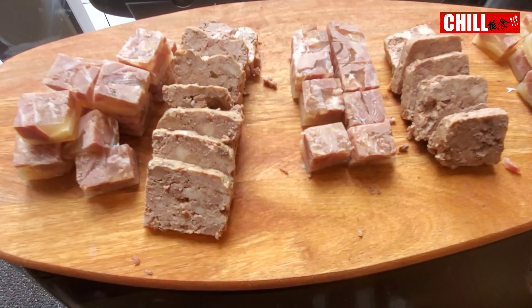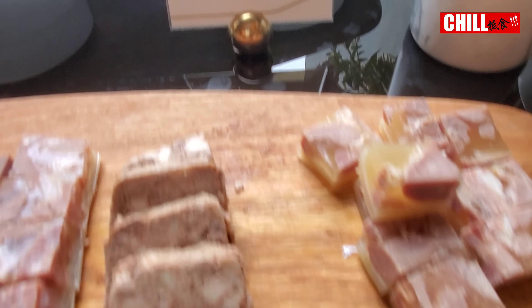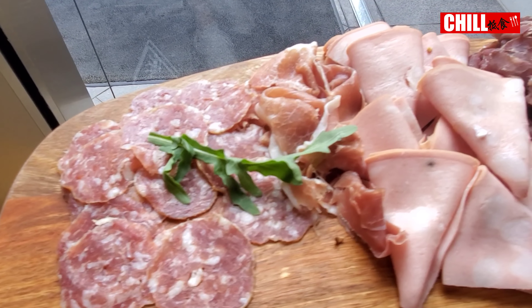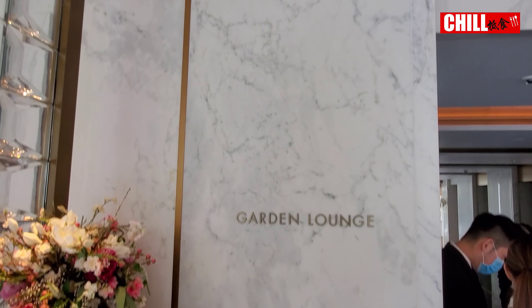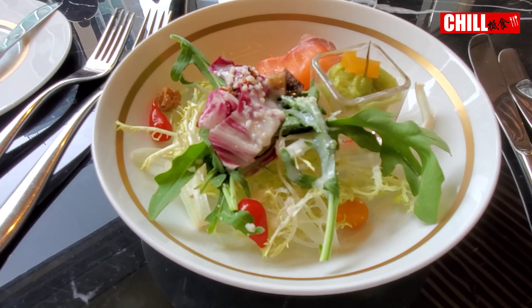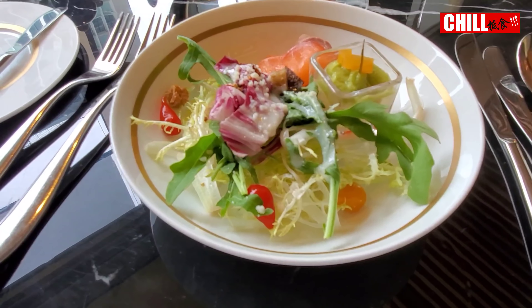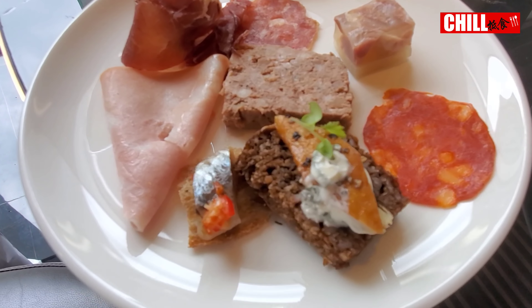Cold Cut的種類也蠻多的，豬肉凍也有兩款。一款是平常吃的，比較精緻的，另一款我還未吃過，所以現在來試試。還有火腿、Parma Ham、沙拉米腸。也有四五款的芝士和果乾讓你選擇，沙律我都會試試，很新鮮。